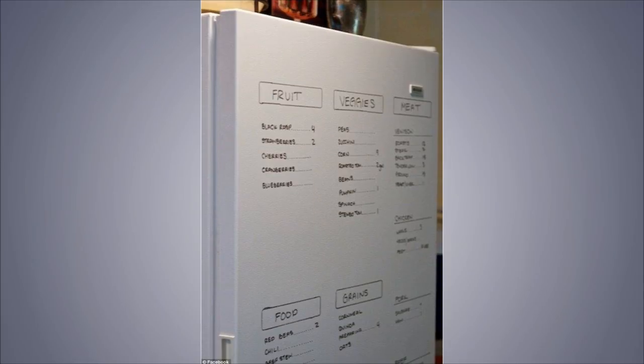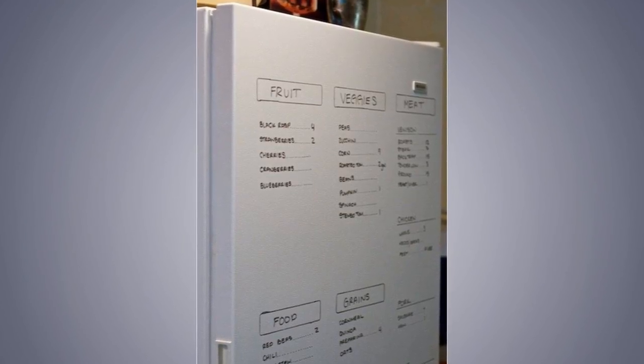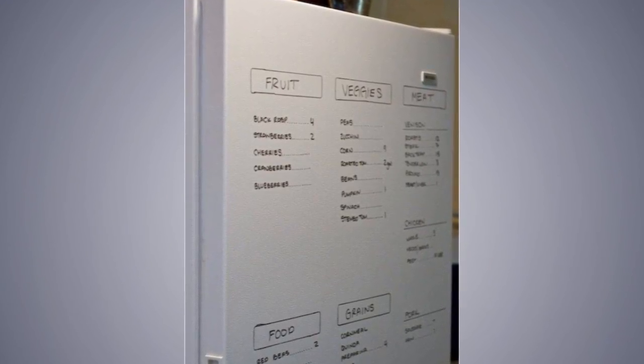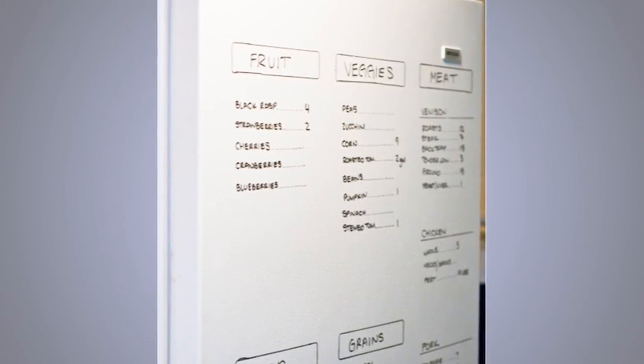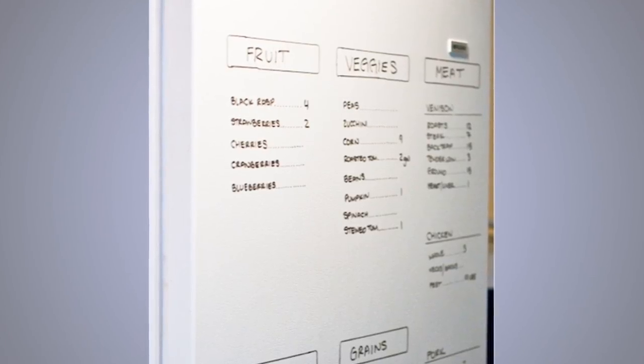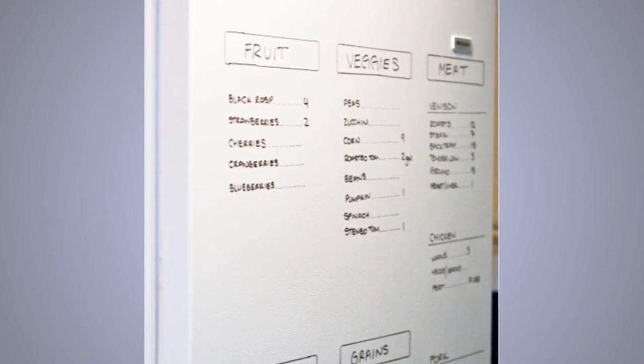Tip 2: Use Dry Erase Markers. Use dry erase markers to write all of the things relating to your fridge that you intend to do or have already done. Ensure that you are not using a permanent marker so that you can always erase the writings and not cause a mess on the surface of your fridge. This is a great idea to help you not forget your groceries and to-do lists.